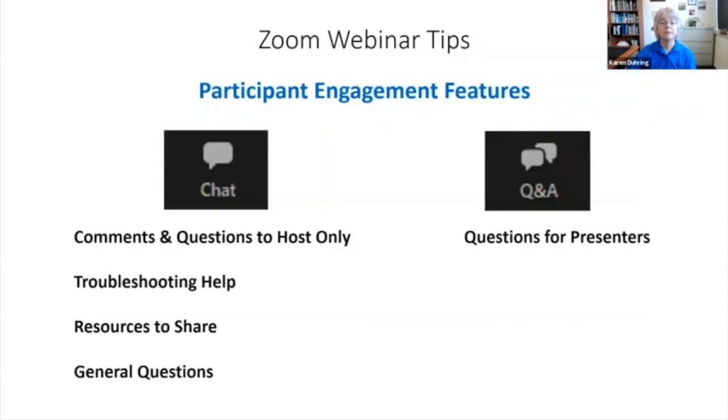Before we get started, let's review how this Zoom webinar is going to work. The chat function allows you to send comments and questions just to Sally and me — this is where you can seek Zoom help, share resources, and ask general questions. We ask that you use the Q&A feature to post questions for today's speakers. There is time built into the program to answer as many questions as we can live. If there are more questions than time, we will compile answers to share after the event.